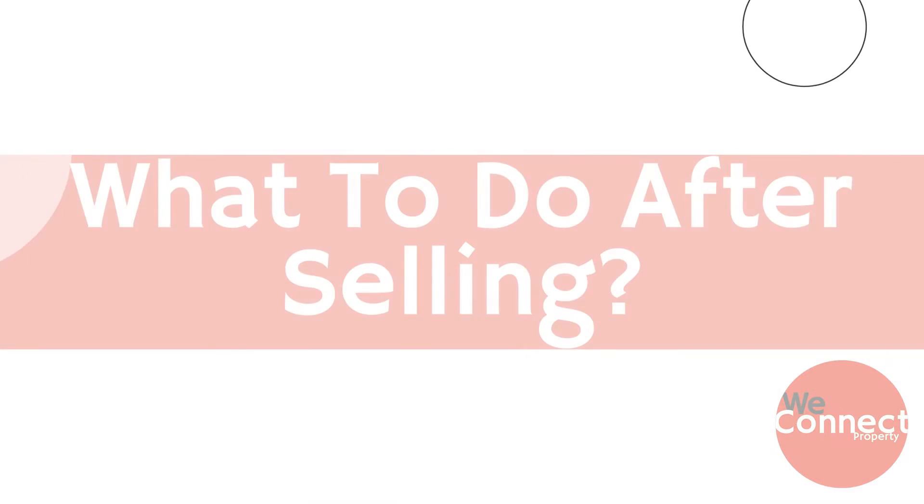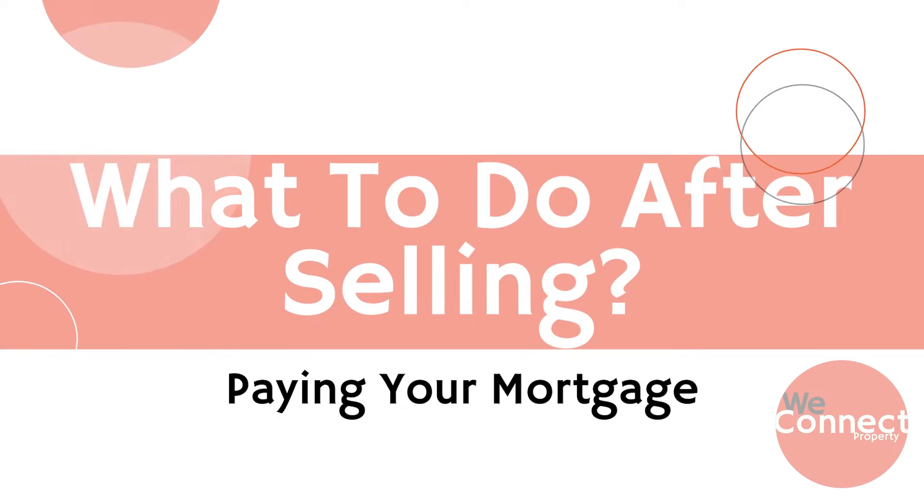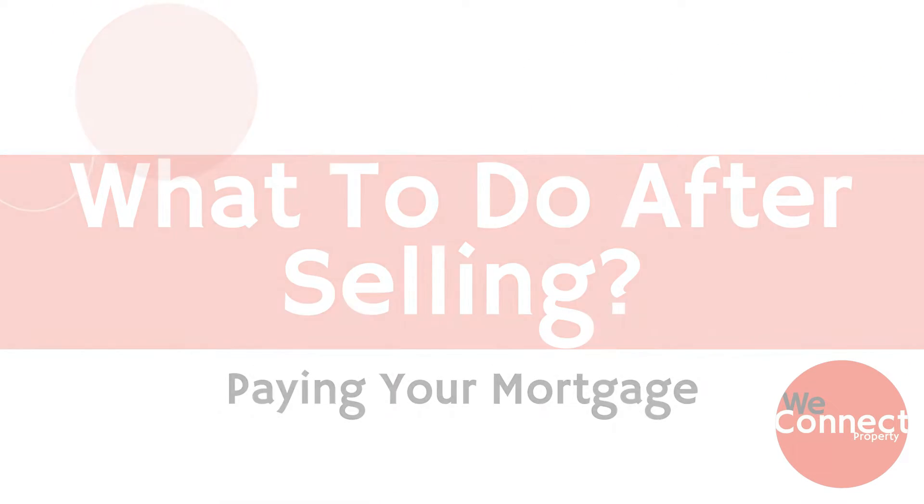If you're like most Australians, you will be selling your property before the mortgage has been paid off. You'll have to arrange payment of the outstanding amount on your loan before settlement takes place. Arranging this can sometimes take a few weeks, so it's important to start the process with your lender as soon as possible in the settlement period.